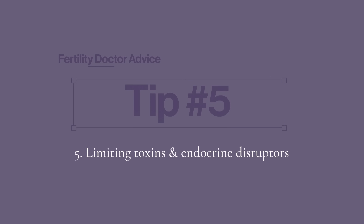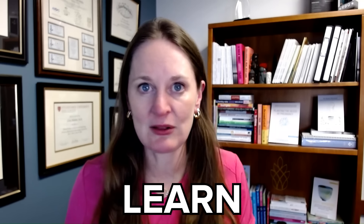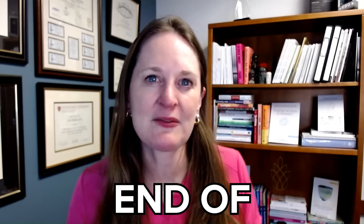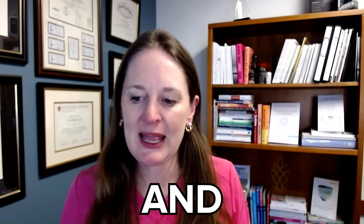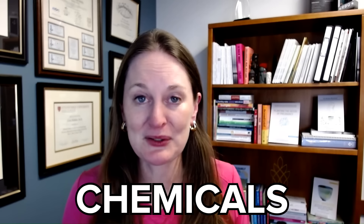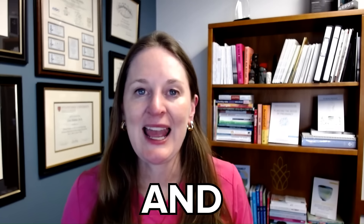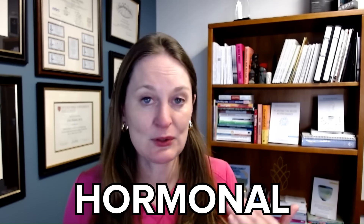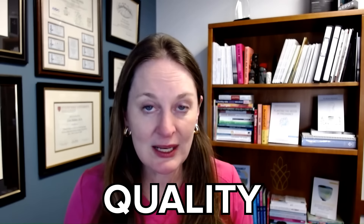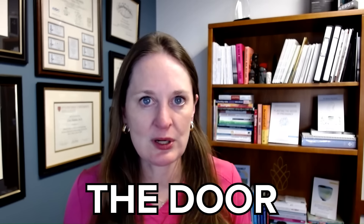Tip number five: think about limiting toxins and endocrine disruptors. This is a big topic — it's overwhelming. It's something I did not learn in medical school or residency; I just started learning about it at the end of my fellowship at Stanford. We are exposed to so many different chemicals every single day, whether it's in products we use on our skin, water bottles, food storage containers — plastics, BPA, phthalates, parabens. High levels of these toxins have been shown to disrupt hormonal communication, impact egg quality, sperm quality and function, increase miscarriage risk, and decrease chances of success with fertility treatments like IVF.